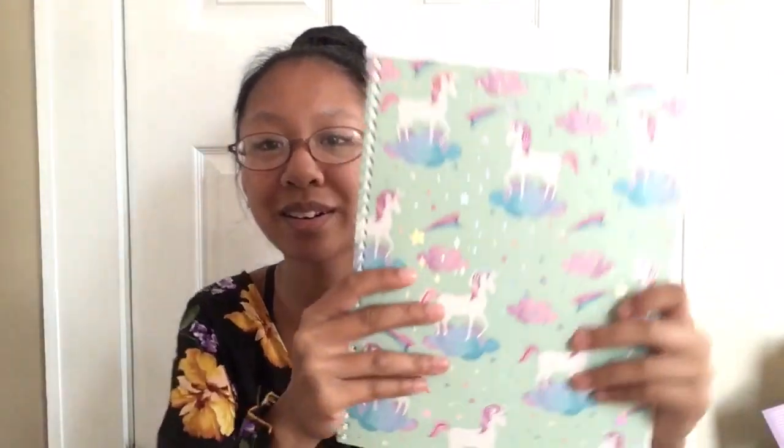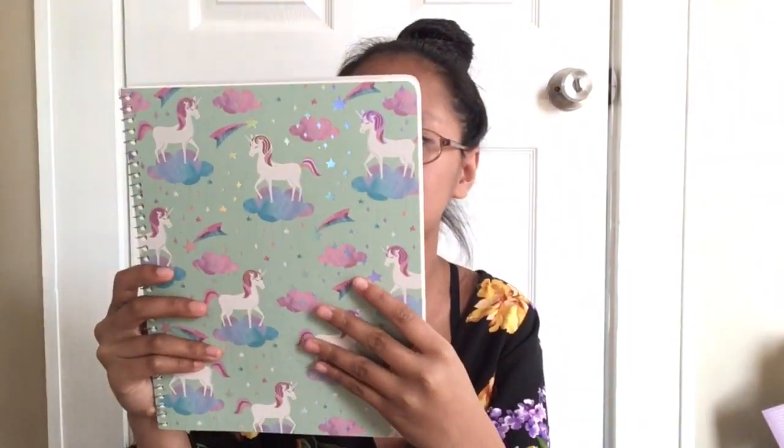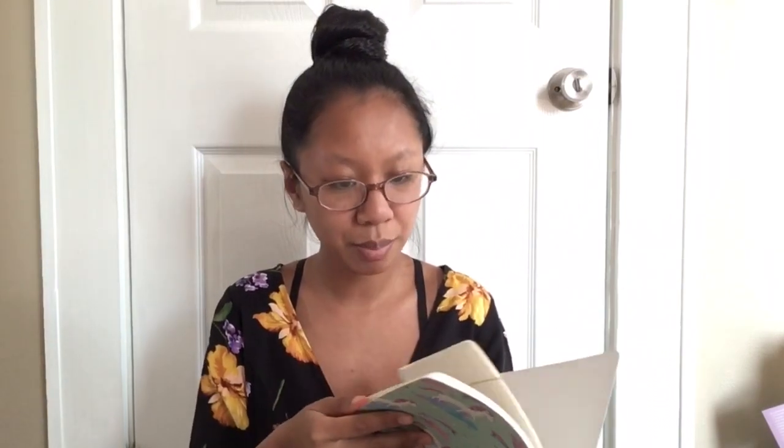The next notebook my mom actually picked out for me is this iridescent unicorn notebook. You guys can't really see that iridescent, but there it is — oh, now you can see it. This is the notebook that I got and it's just like this. The paper inside looks quite different because it's like brown — it's like a vintage type notebook on the inside.